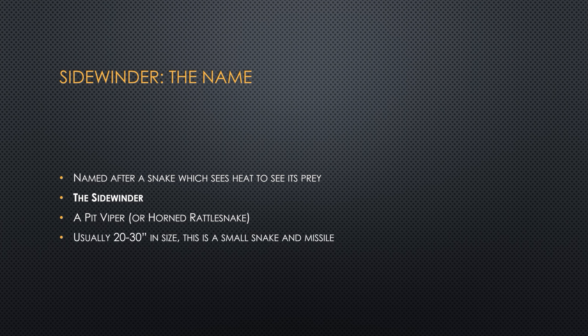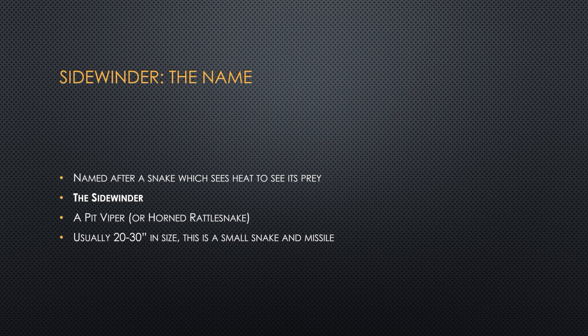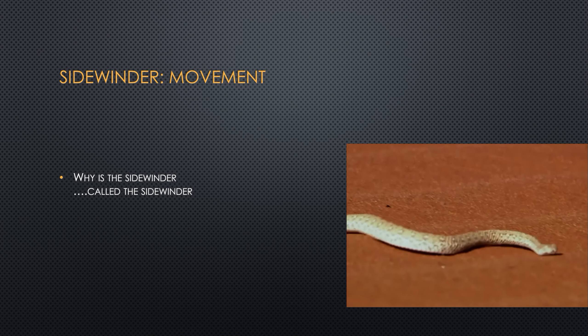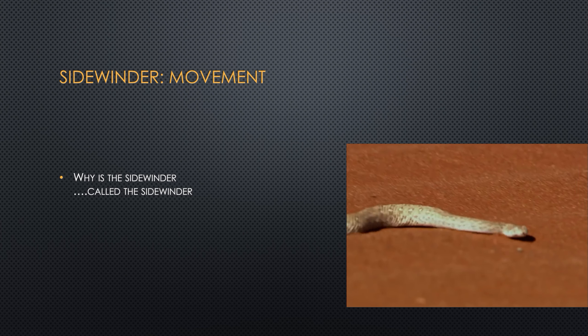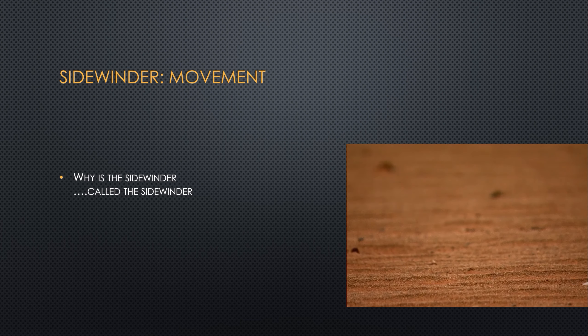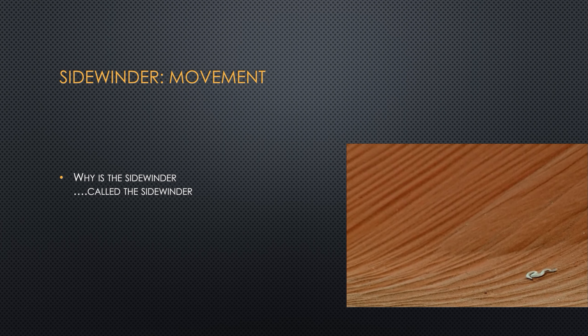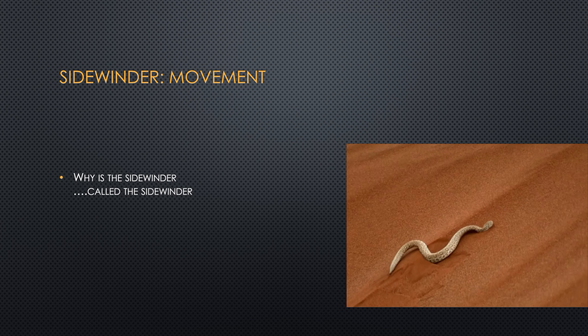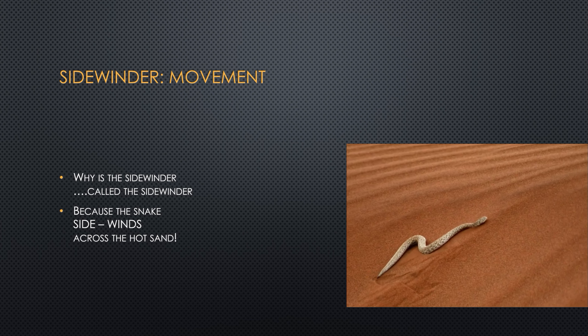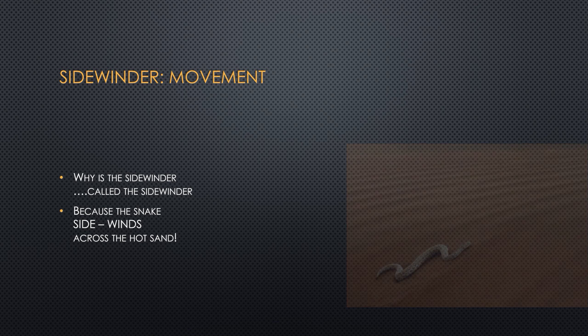You might be wondering why is a snake called a Sidewinder. Well, this comes from the movement. The Sidewinder snake winds across the sand leaving a very specific mark on the ground. Here you can actually see it moving across the sand sideways. This way it limits the amount of its body that touches the hot sand, and the last thing you want to do in the desert is cook yourself.